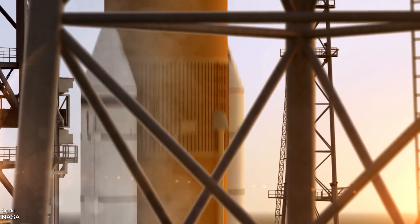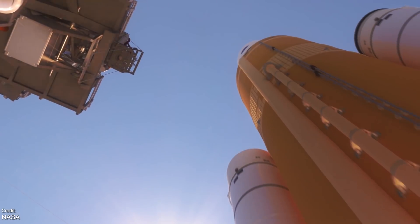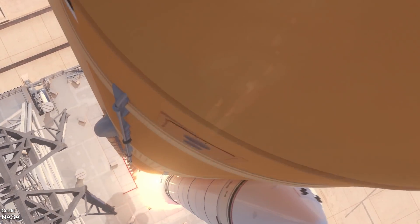We'd hoped to see some rockets actually fly last week as well, but sadly no flights took place, both in terms of orbital and sub-orbital trajectories. We'd hoped to see a Soyuz and a Falcon 9 take to the skies, but sadly these were delayed to this week.